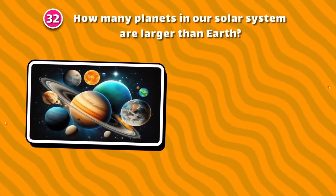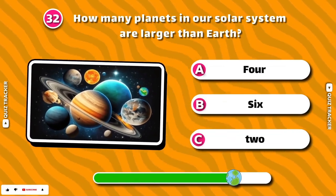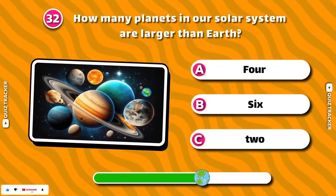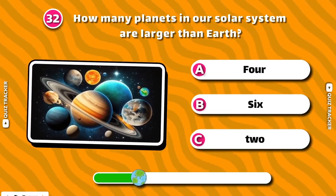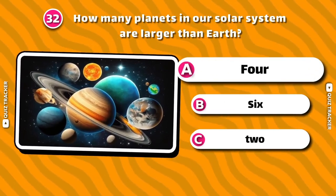How many planets in our solar system are larger than Earth? 4!